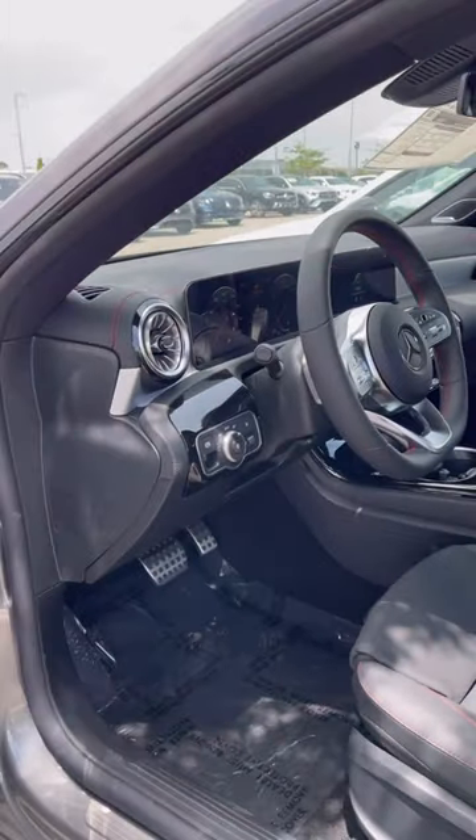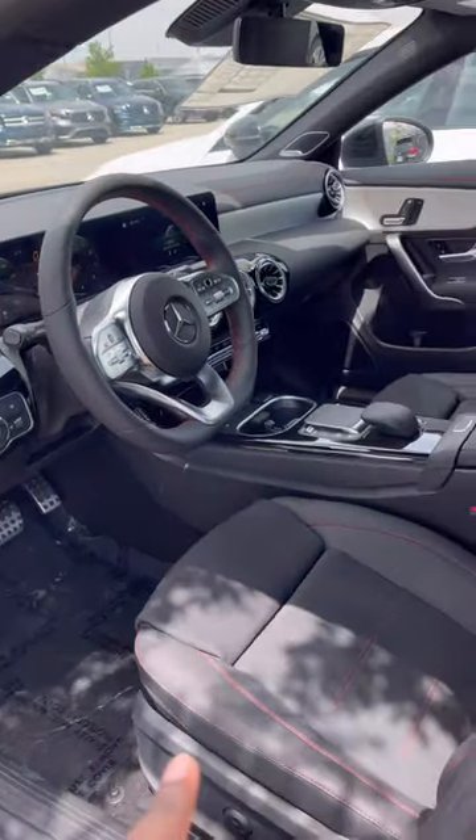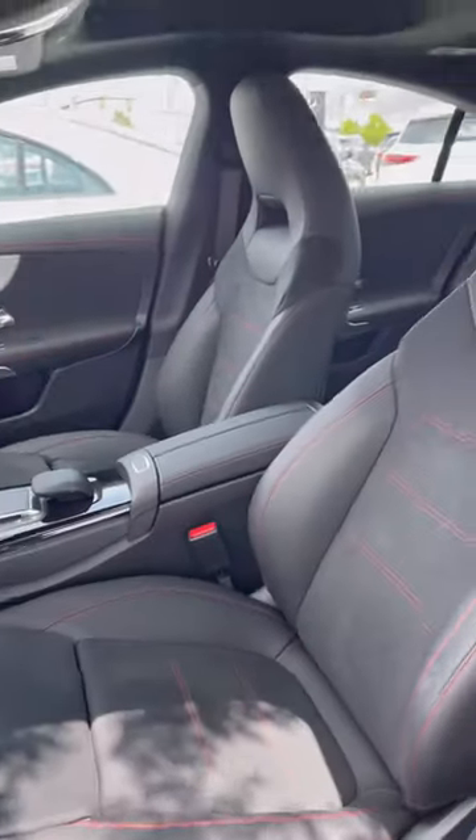Very good-looking interior with a high-tech cabin. Right here is the AMG performance steering wheel, along with Alcantara seats featuring red contrast stitching.